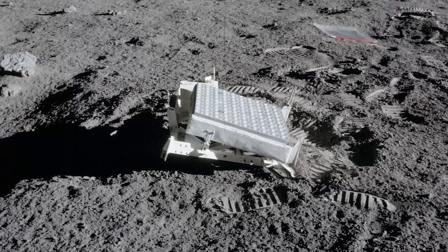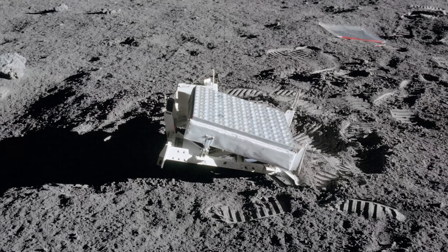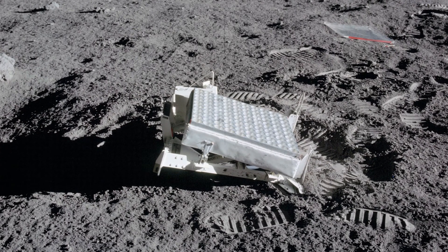Can we still use this reflector today? Yes, those reflectors are still there and still usable today. As you may be familiar with, they just concluded 40 years of ranging experiments utilizing the lasers at McDonald Observatory just in the past couple of years.